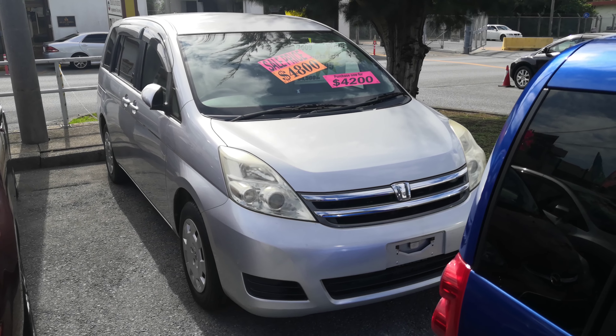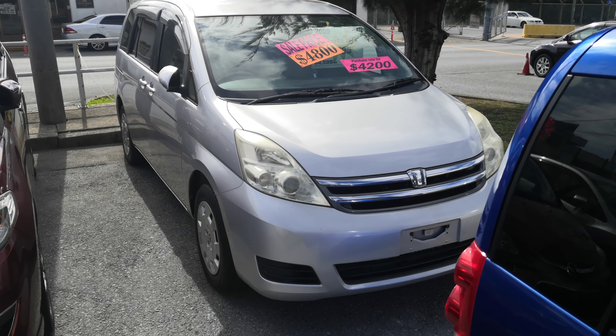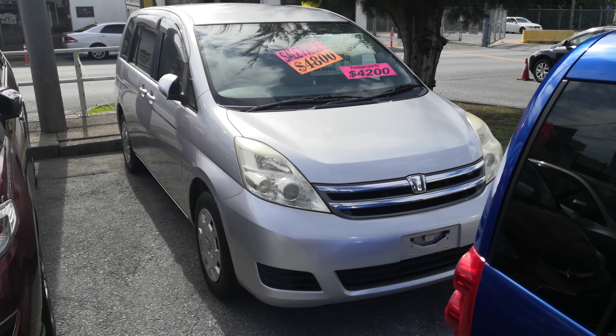Hey everybody, this is Don over at Johnny G's Cars. Today I'm going to show you this 2009 Toyota Isis. If you get past the name, it's really a good car. It's got 94.5 thousand kilometers on it, which is about 59,000 miles.